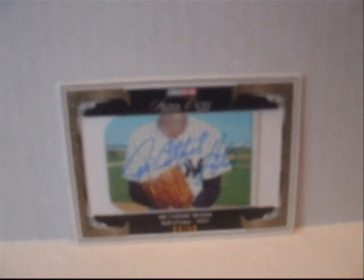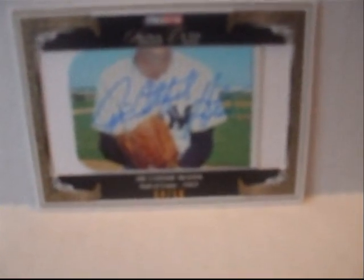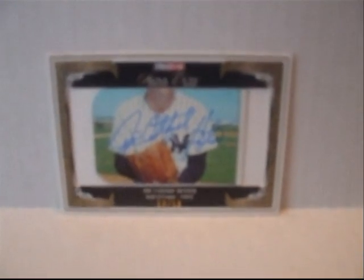He's a Hall of Famer who was inducted into the Hall of Fame in 1987, so overall it's a really nice pickup for my PC. That's it for today — thanks for watching.